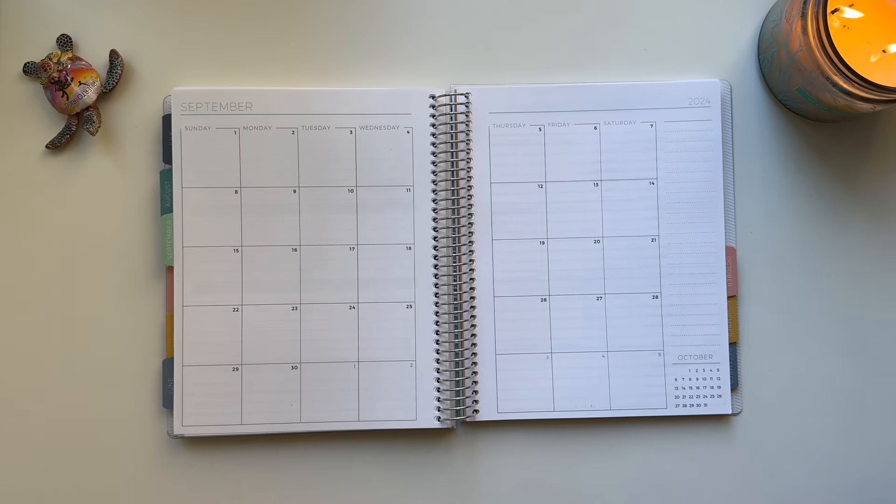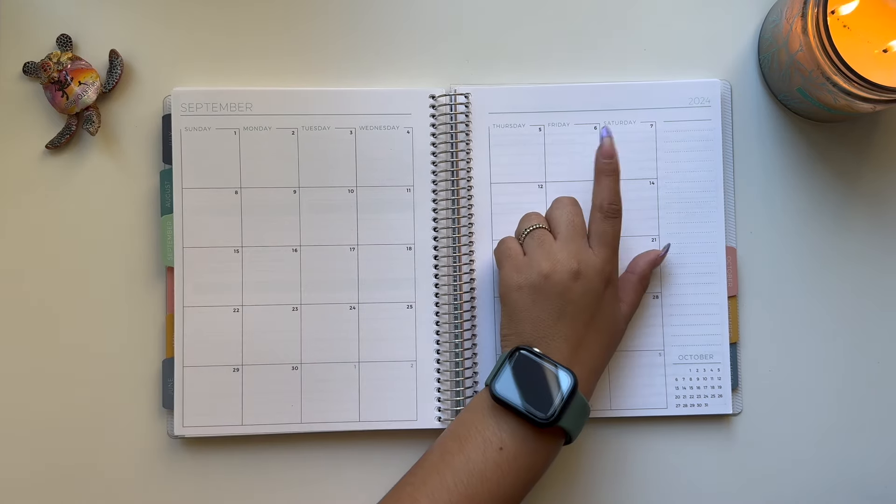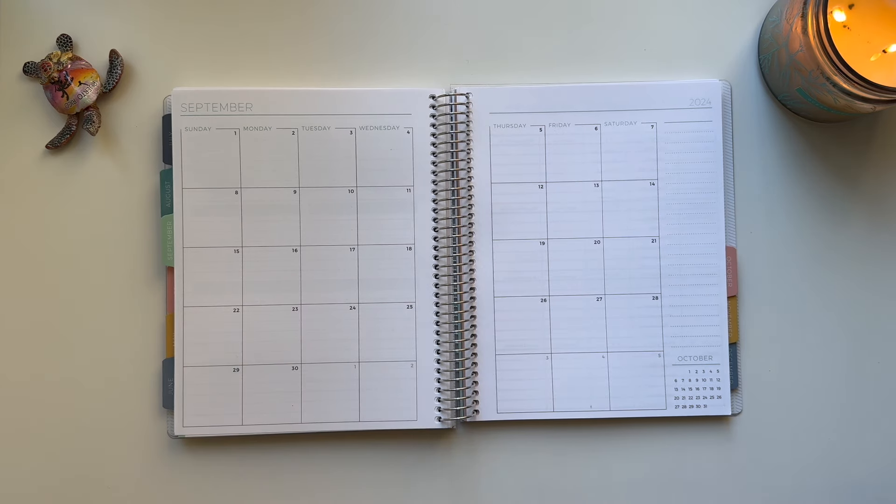Hi everyone, this is Maria's Budgeting. Welcome back to my channel. If you're returning, welcome, and welcome if you are new. Today I'm going to be doing my weekly check-in for the first week of September, checking in from Sunday the 1st through Friday the 6th. Let's go ahead and get started.